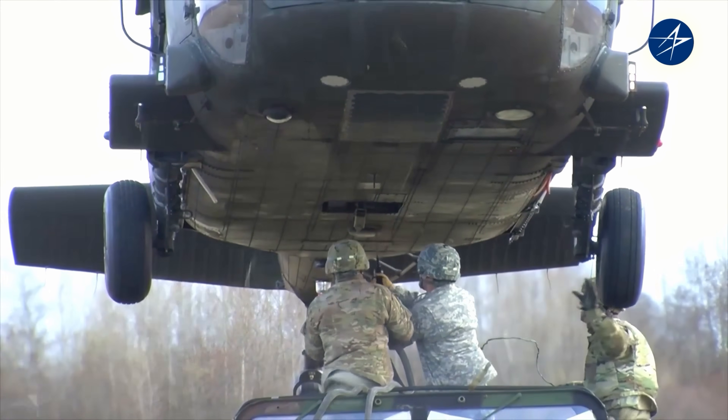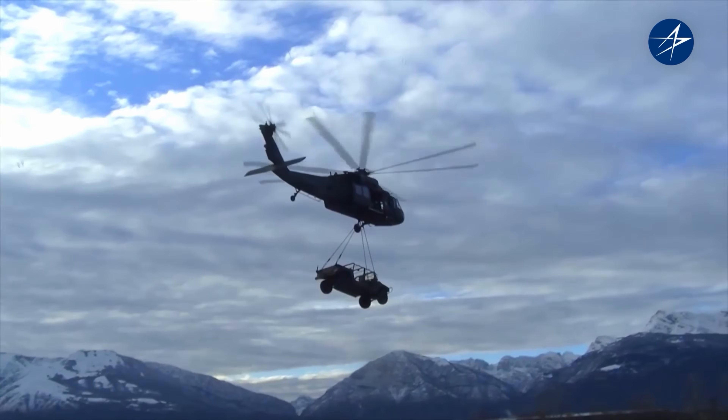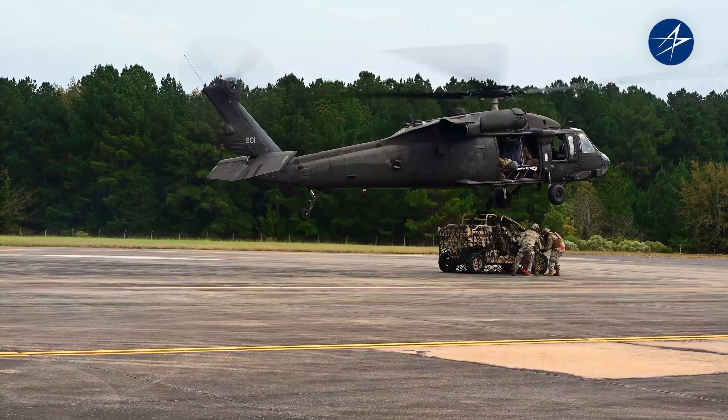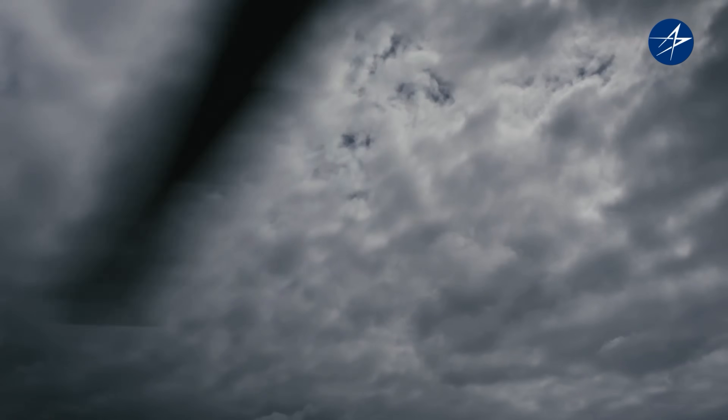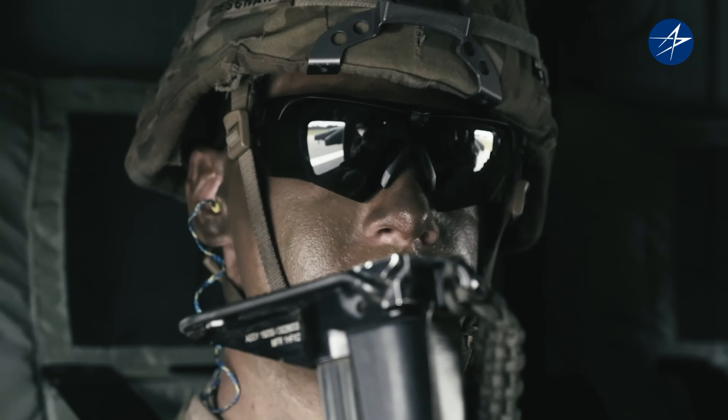The Blackhawk's cargo hook is rated for 9,000 pounds of payload, capable of carrying cargo, vehicles, or heavy hardware. That's all part of what makes the Blackhawk the world's most versatile multi-mission helicopter.